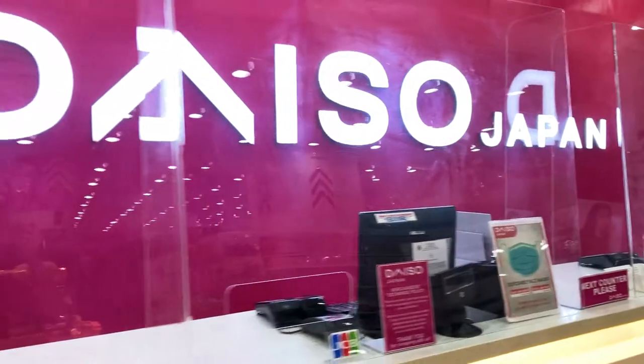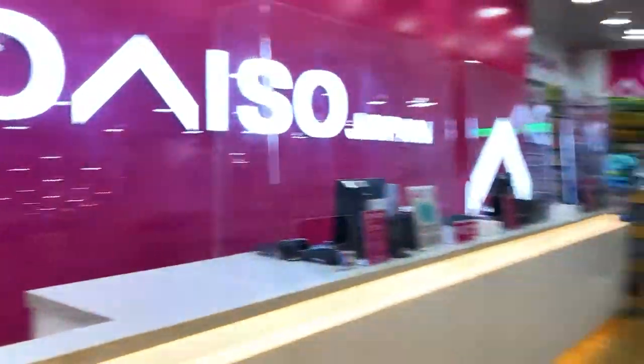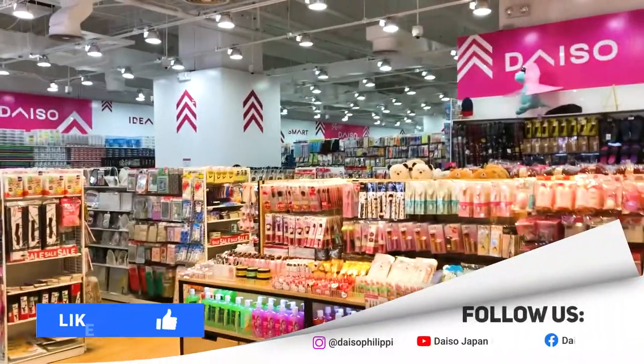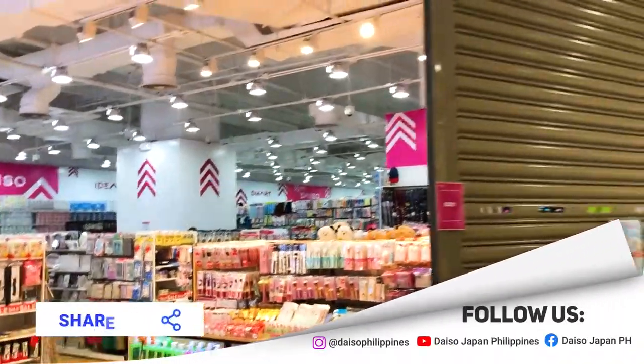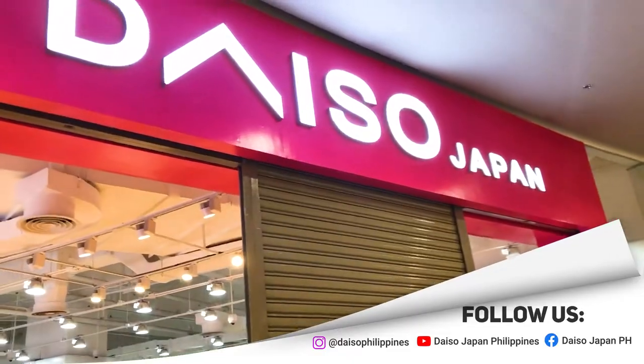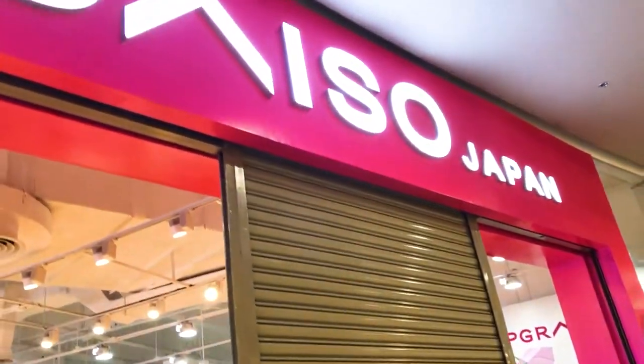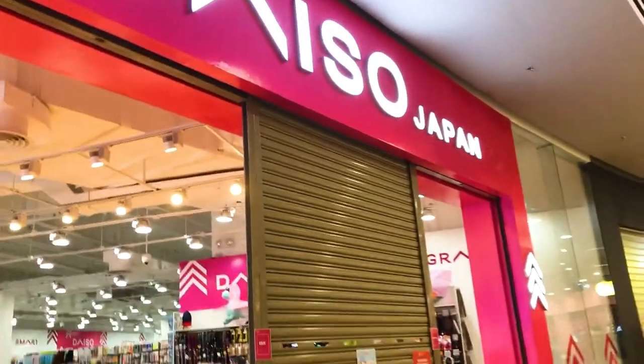So everyone, that's all we have time for today. We hope you enjoyed this short video blog of Daiso Japan. Please don't forget to like and subscribe, and feel free to comment down below any suggestions for future content. We hope to see you again soon. This is Daiso Japan reminding you to shop safely. Arigato gozaimasu!